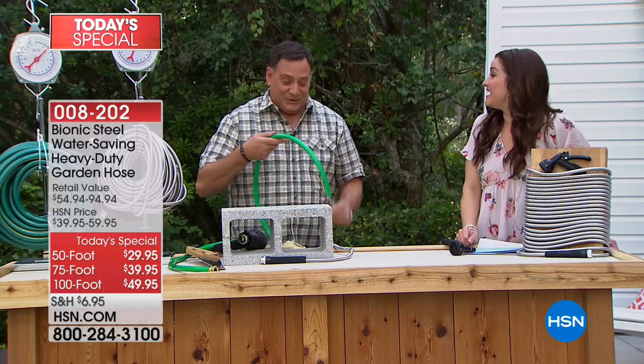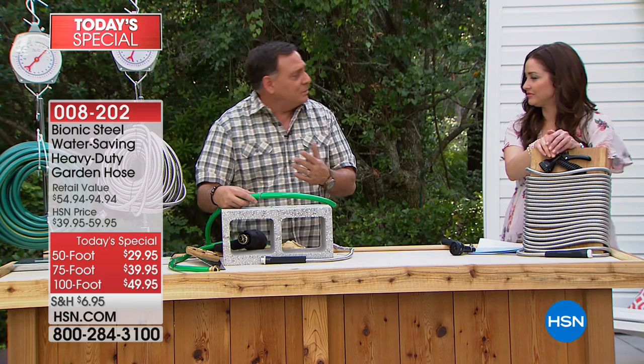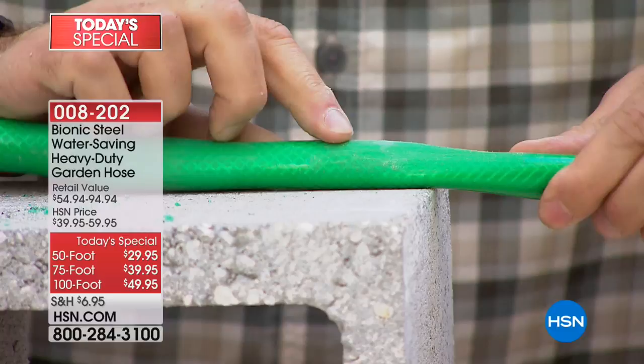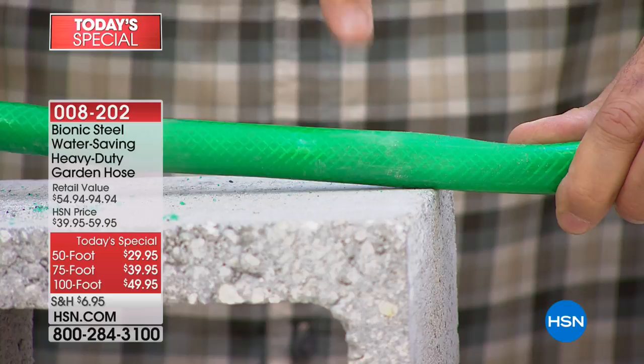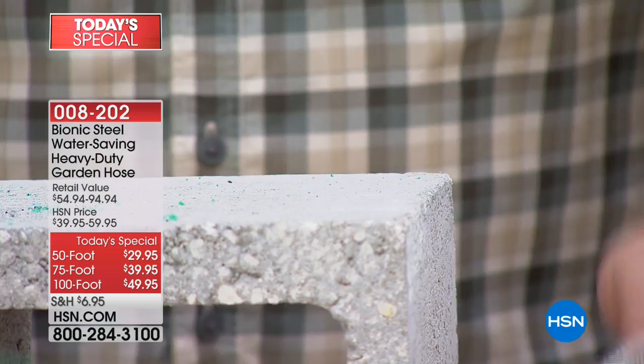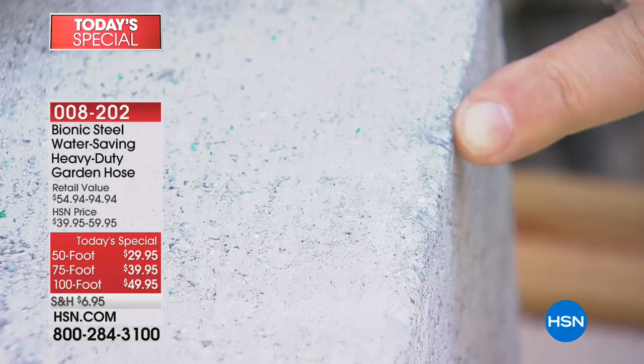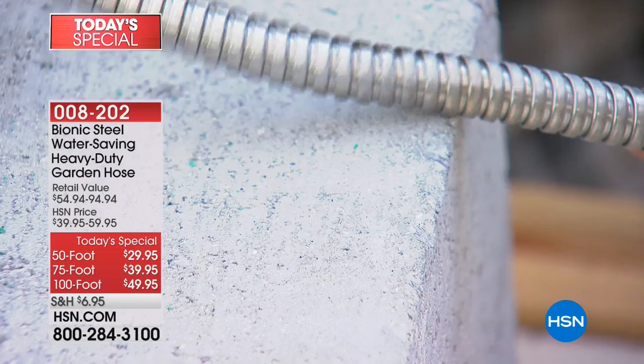A lot of us here in Florida have concrete homes, and we end up dragging our hoses around the corner of the house, or maybe you've got a paver patio or a driveway. As you're dragging that rubber hose, what do you think is going to wear out first — the concrete block or the hose? The hose. You can see the wear mark right there — we're starting to take all the coating off. Over time, that's going to be the weak spot, that's what's going to burst. But if I take the Bionic hose and do the same thing, concrete was actually being shaved off the cinder block, and you can't even tell where we did it on the hose.